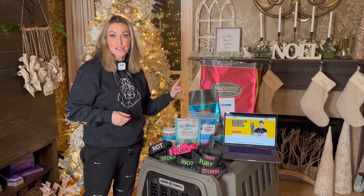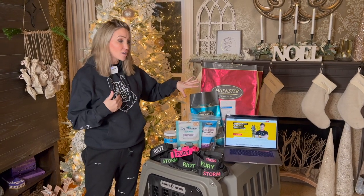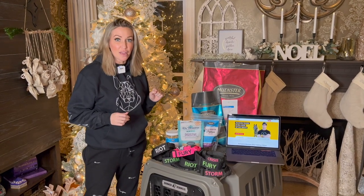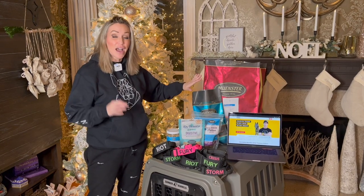Number one is MunsterMilling.com. This is the food that I feed my personal dogs. This is an all-stages food, which means that even Crysis as a puppy has been on this food since she was eight weeks old. This is a holistic, fully customizable dog food. I highly recommend it.